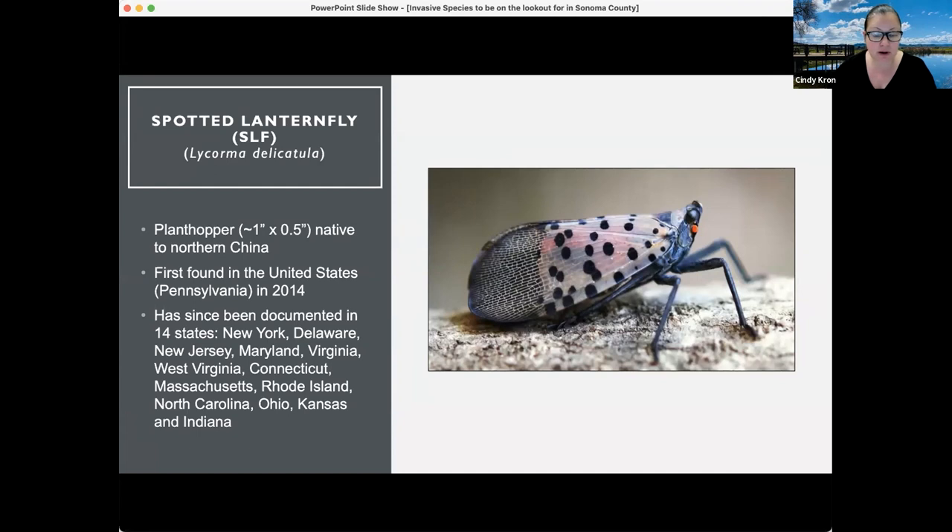It has since been documented in 14 states, most of them Midwest to East Coast states: New York, Delaware, New Jersey, Maryland, Virginia, West Virginia, Connecticut, Massachusetts, Rhode Island, North Carolina, Ohio, Kansas, and Indiana.